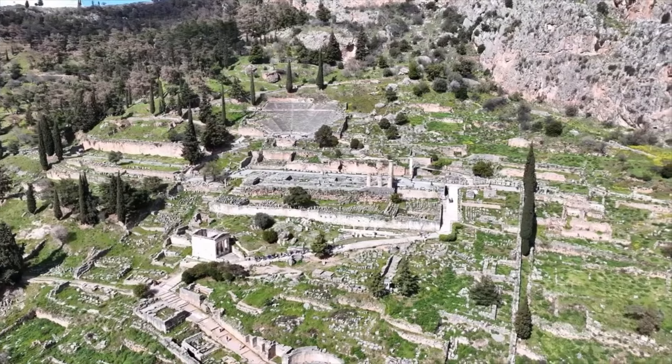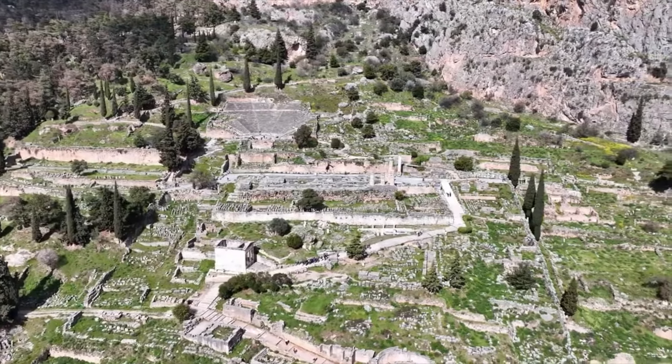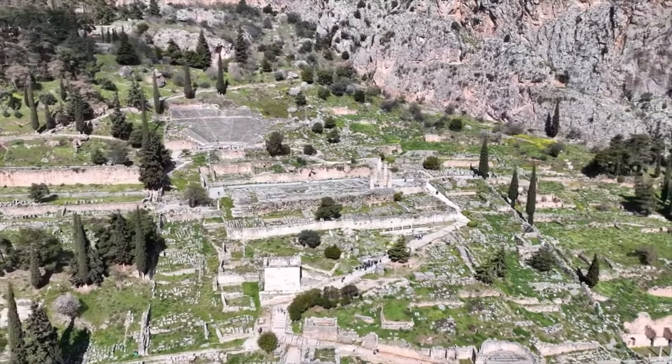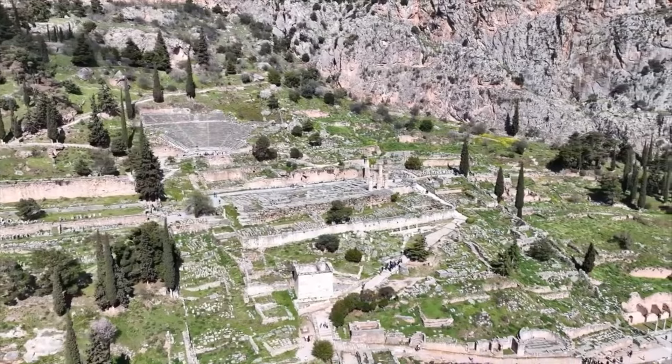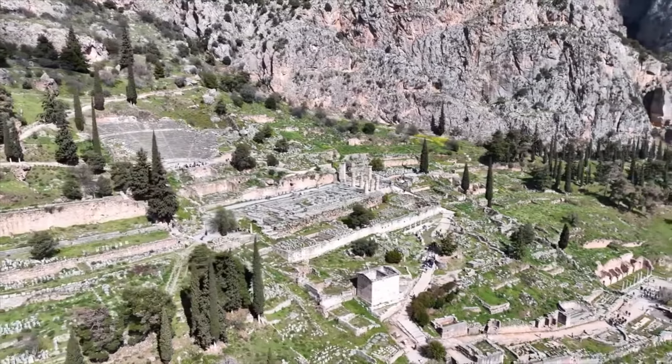Reaching 548 BC, the by then probably thousand-years-old 4th Temple of Apollo burned to ashes, and the virtue-signalling citizens of Athens came forward and paid for a 5th temple, of which we can still see the columns.